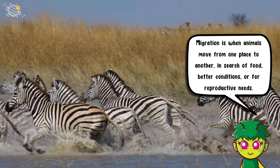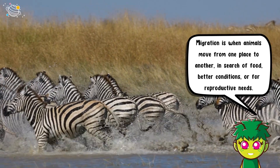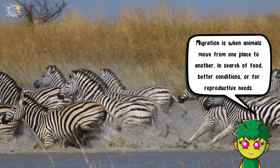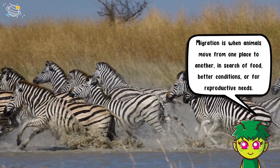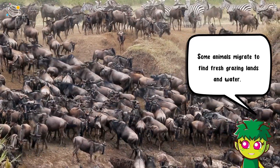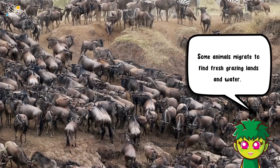Migration is when animals move from one place to another in search of food, better conditions, or for reproductive needs. Some animals migrate to find fresh grazing lands and water.